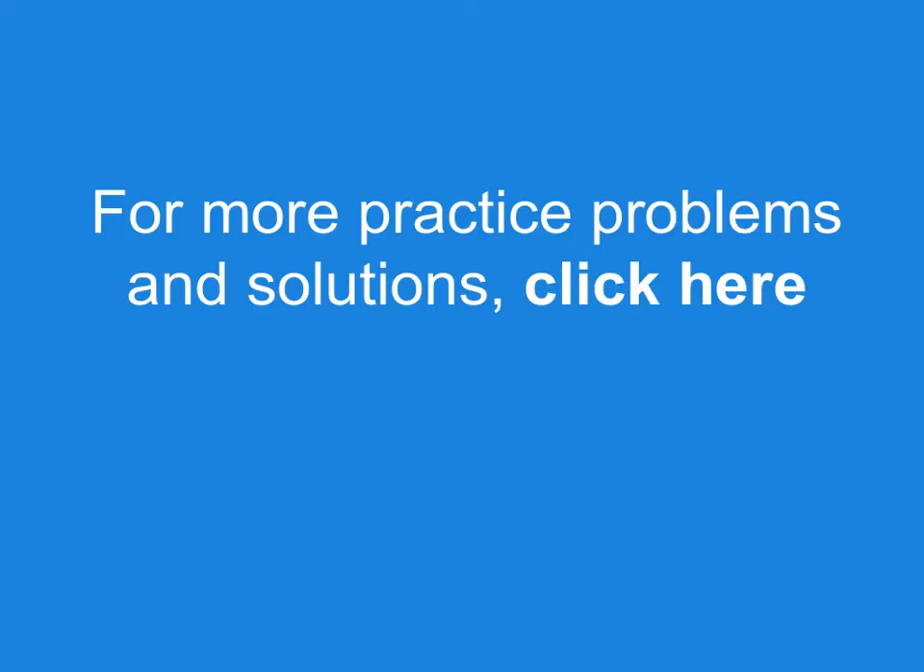That's your real estate math in a minute today. For more practice problems and solutions, subscribe to this YouTube channel by clicking here.